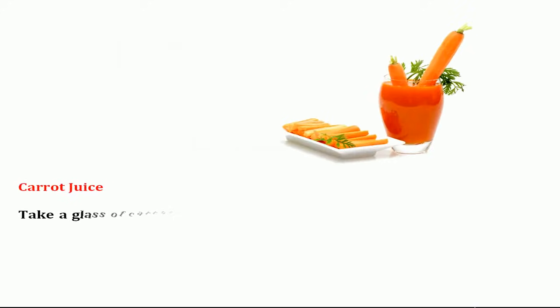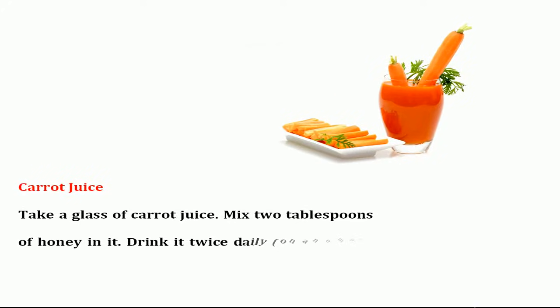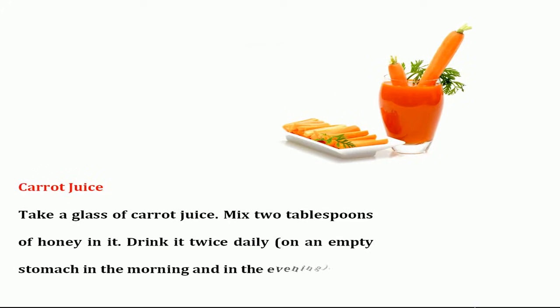Carrot juice. Take a glass of carrot juice and mix 2 tablespoons of honey in it. Drink it twice daily — on an empty stomach in the morning, and in the evening.